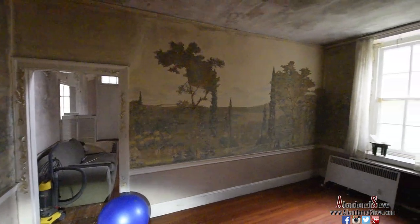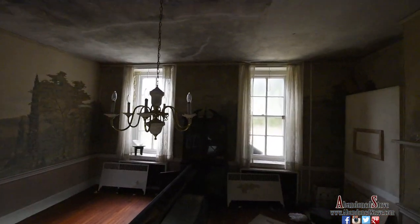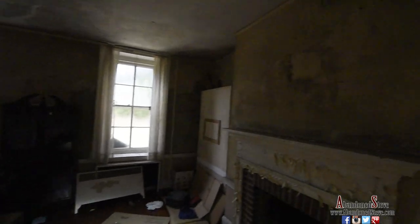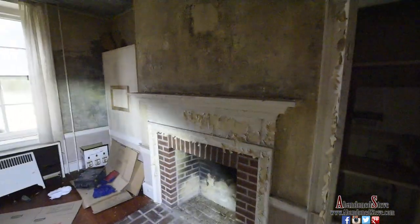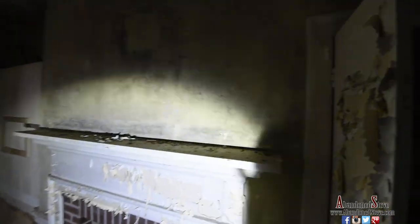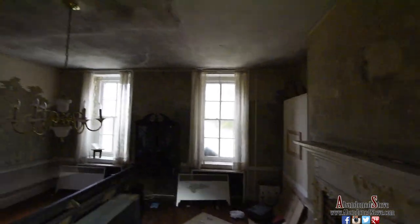Walking into the dining room here — some really neat colonial-style wallpaper, something you don't typically see a lot. The dining room table has been flipped over and you can see some moving boxes, like they intended to move out. But there's lots of peeling paint and you can see the mold on the walls — it's pretty bad.